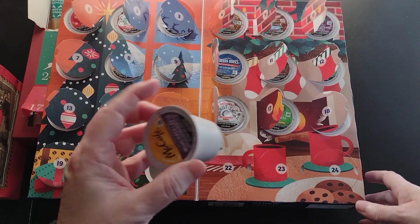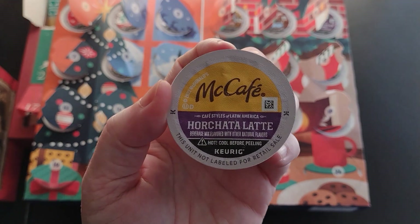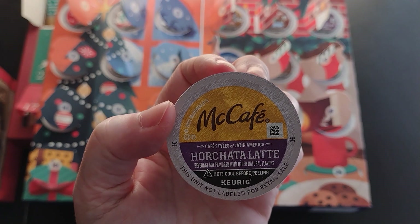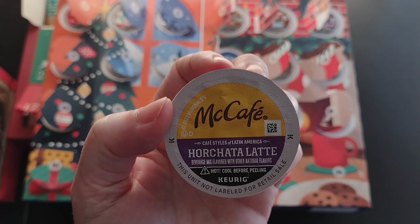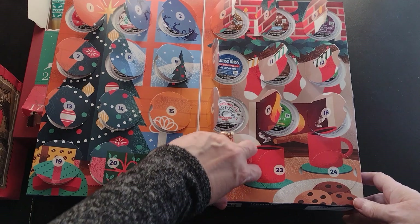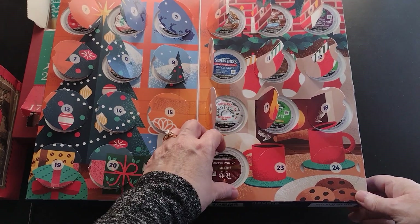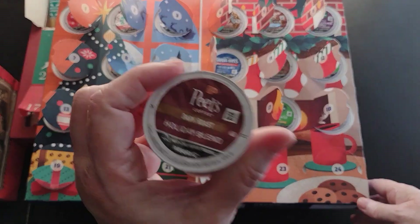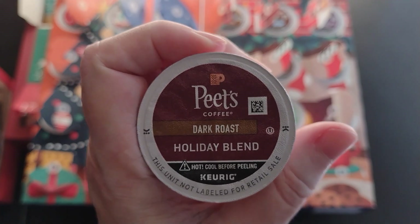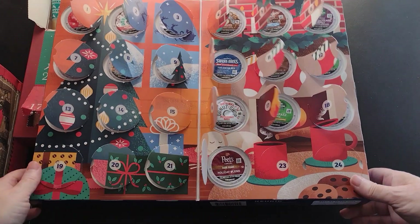The first flavor we have for today is the McDonald's McCafe Horchata Latte — Cafe Styles of Latin America. That's a coffee I've never tried anything like that; it'll be interesting to try. And then I have a Pete's Coffee Dark Roast Holiday Blend — interesting!